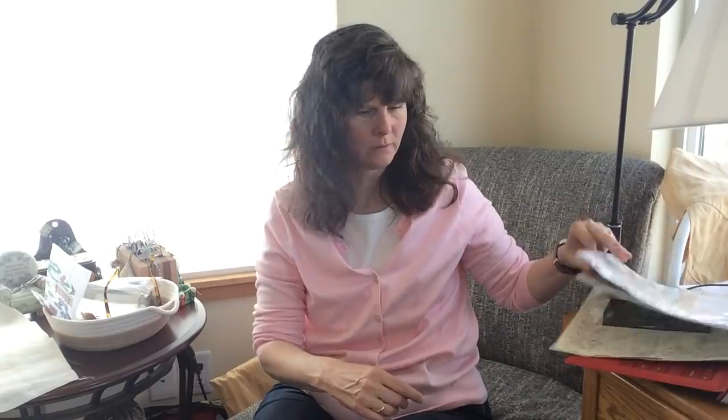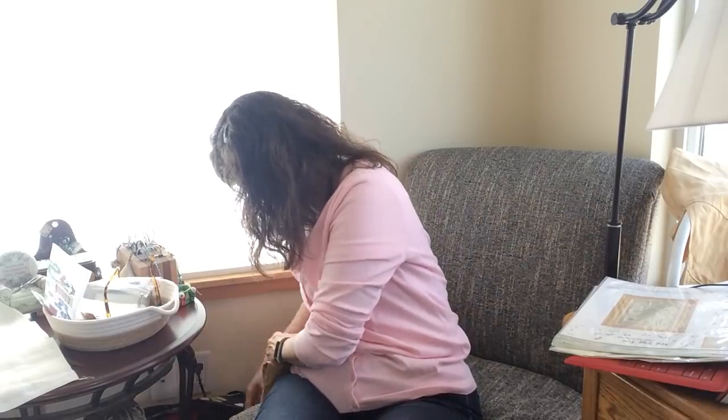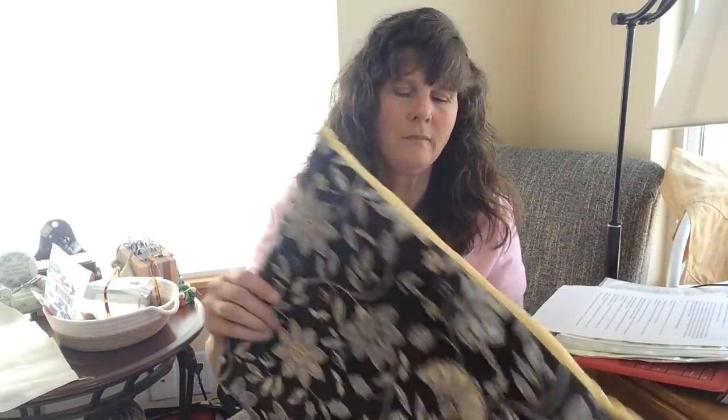Petite House is on 40-count rainbow linen by Silk Weaver, one strand over two threads, with all the called-for DMC colors.